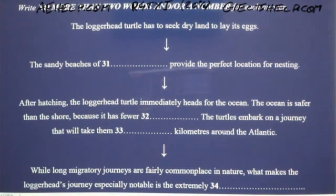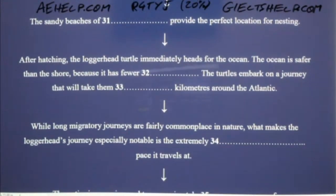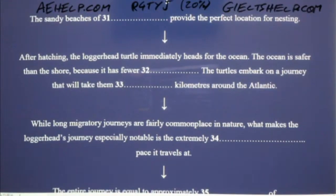It's late April on the South Atlantic coast of North America, and one of the most remarkable journeys in all of nature is about to begin. The loggerhead turtle, whose natural habitat is the open ocean, has to seek dry land to lay its eggs. The sandy beaches of Florida provide a perfect nesting spot with soft sand that can be dug up by the persistent flippers of the female loggerhead. Over the course of the next three months, hundreds of thousands of eggs will be laid on such beaches. Many of these eggs will become the victim of predators, but many will survive to hatching, which occurs two months after being laid. Hatching marks the beginning of an incredible journey for the loggerhead turtle.